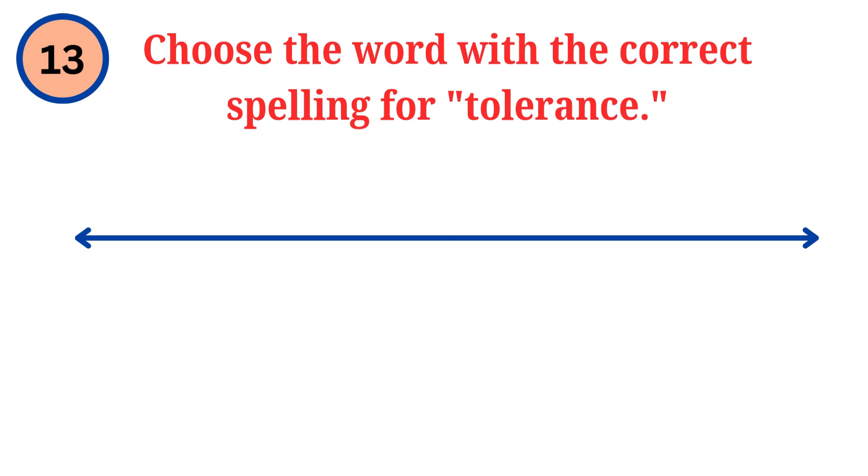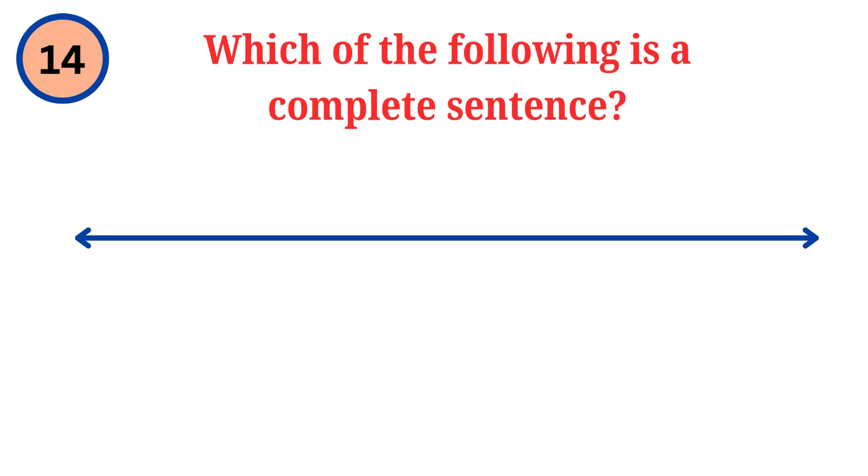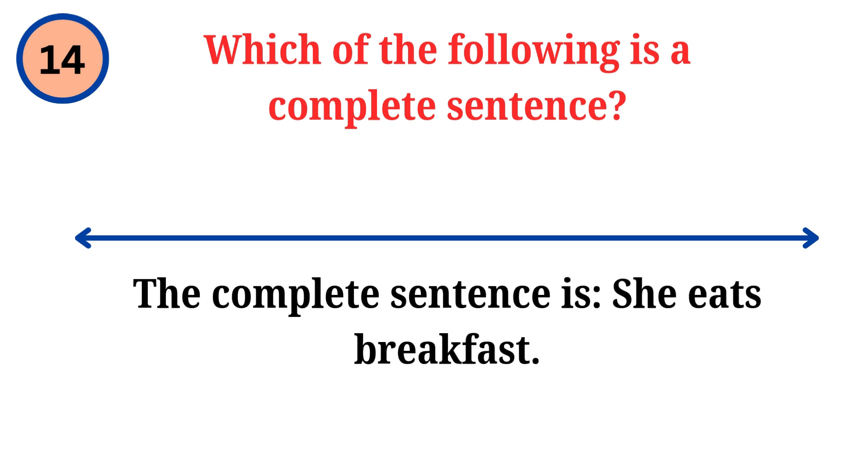Question. Choose the word with the correct spelling for tolerance. Answer. The correct spelling is tolerance. Question. Which of the following is a complete sentence? Answer. The complete sentence is: she eats breakfast.